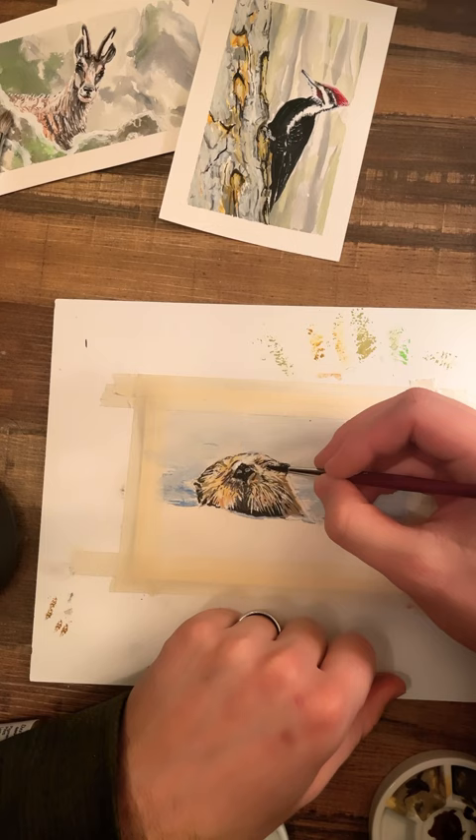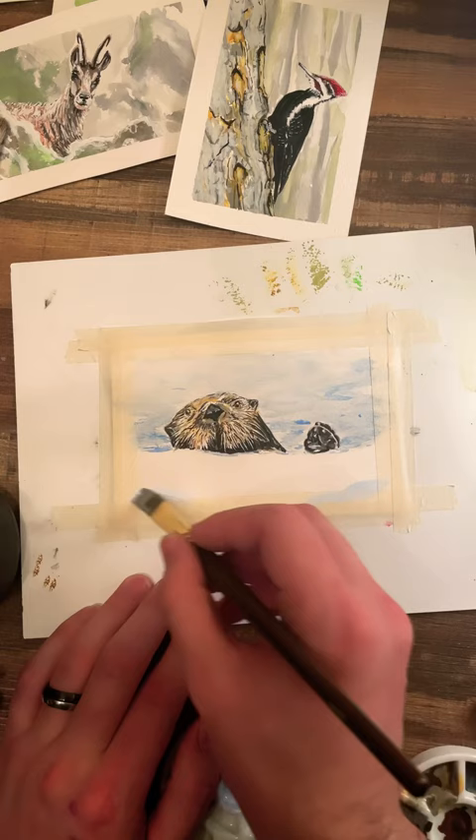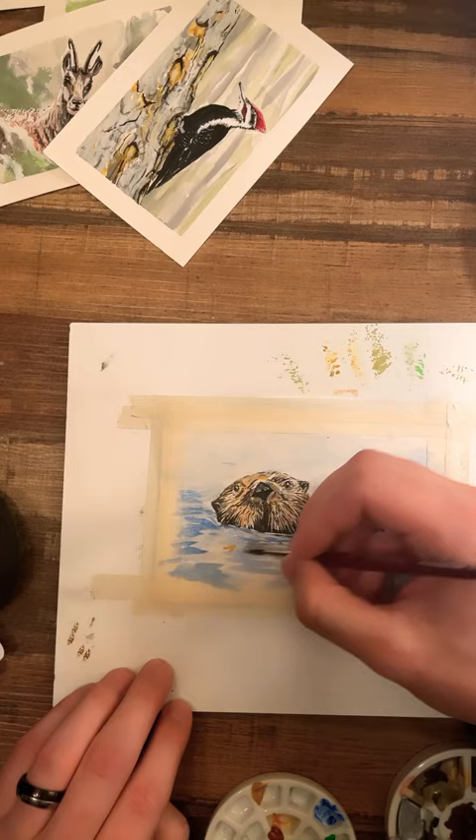The babies are really cute too. When they're small there's too much air trapped in their fur so they can't go underwater, so the moms just leave them to bob along like a fluffy little log while they go hunting.